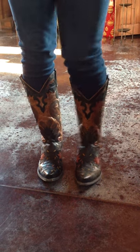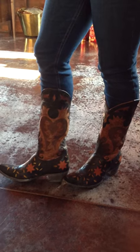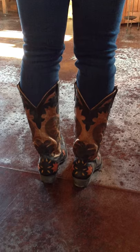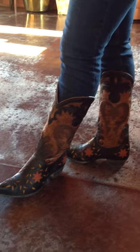Hey guys, this is Lauren with River Trail in North Carolina. You're looking at the Old Gringo Letty boots in black. These are super cute. They've got a black and brown mix and then they've got a little bit of red and orange on them as well. Really cute design.